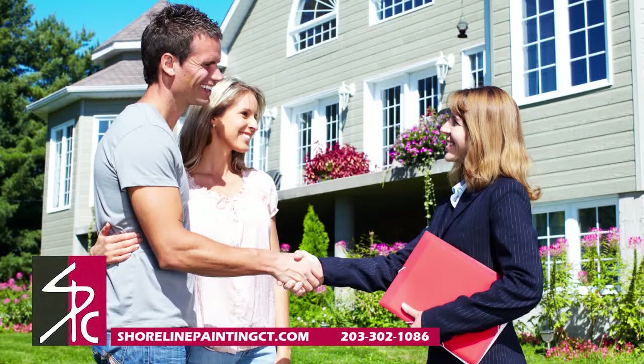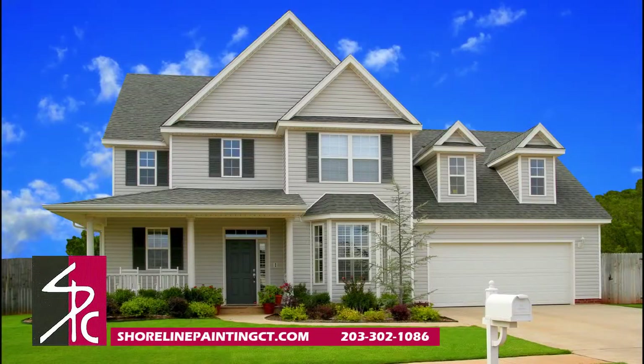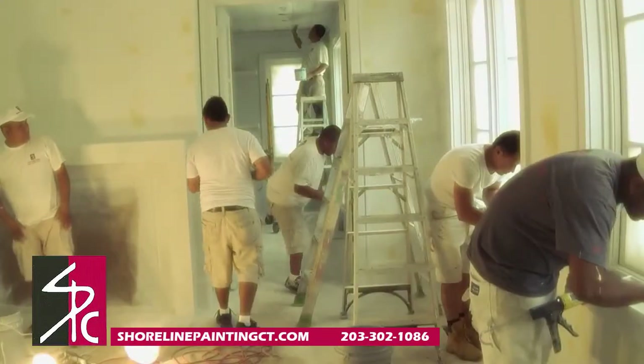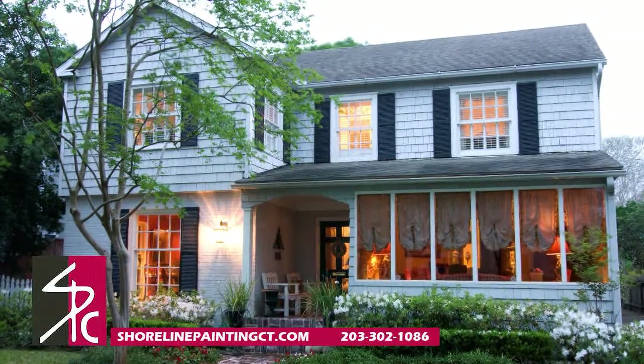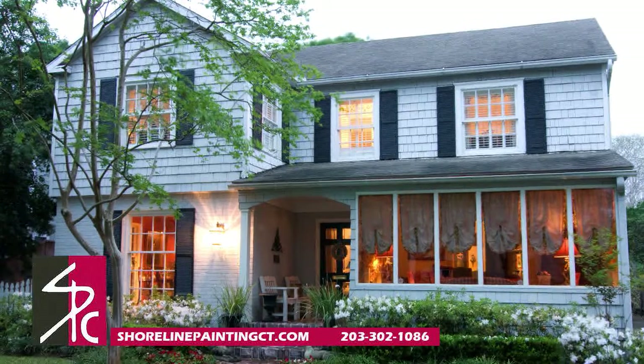Are you thinking about putting your home on the market, or maybe you just want to update the exterior of your home? Paint is an immediate and simple way to achieve the updates that you want. If you want to freshen up your curb appeal, consider the following questions.